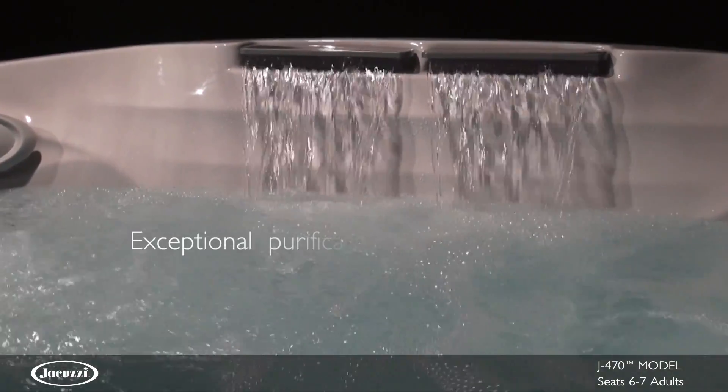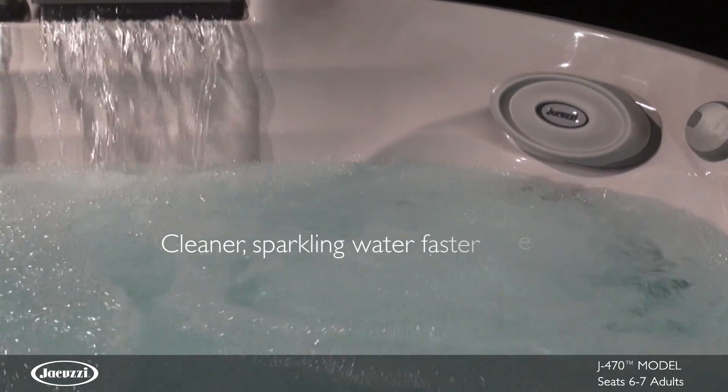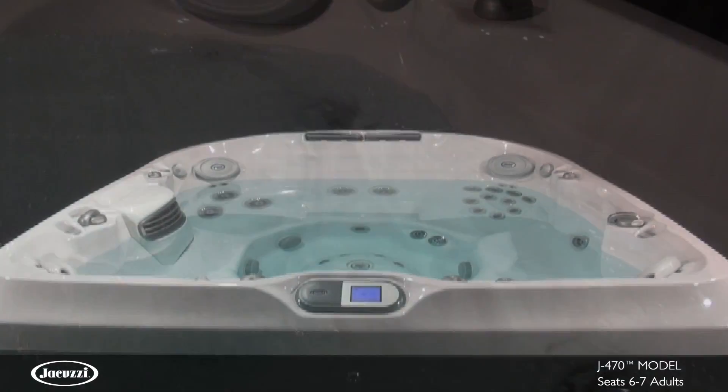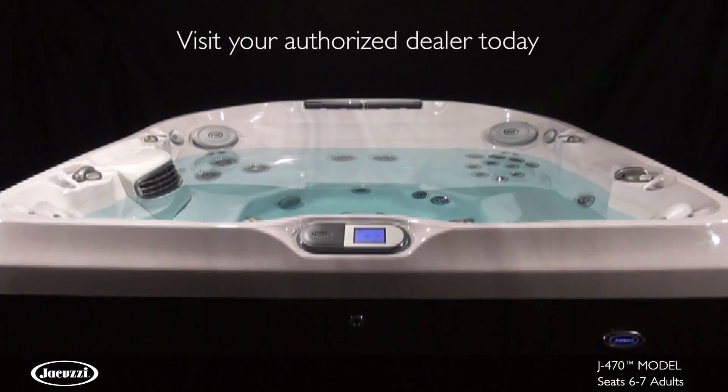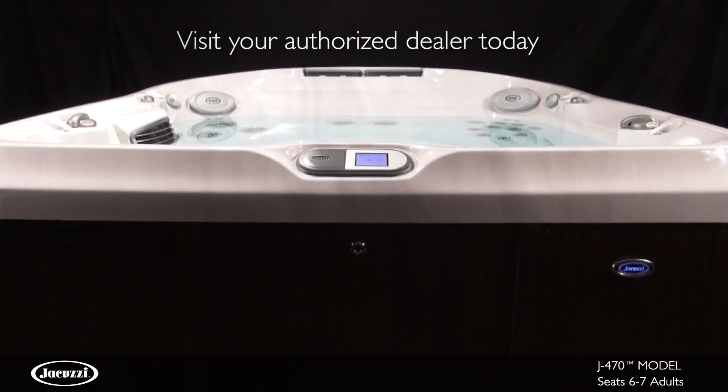The J470 utilizes ClearRate technology with a five-stage filtration process that achieves the cleanest water in the shortest amount of time. Contact your local certified Jacuzzi dealer to experience the elegant design and superior jet hydromassage of the J470 hot tub for yourself.